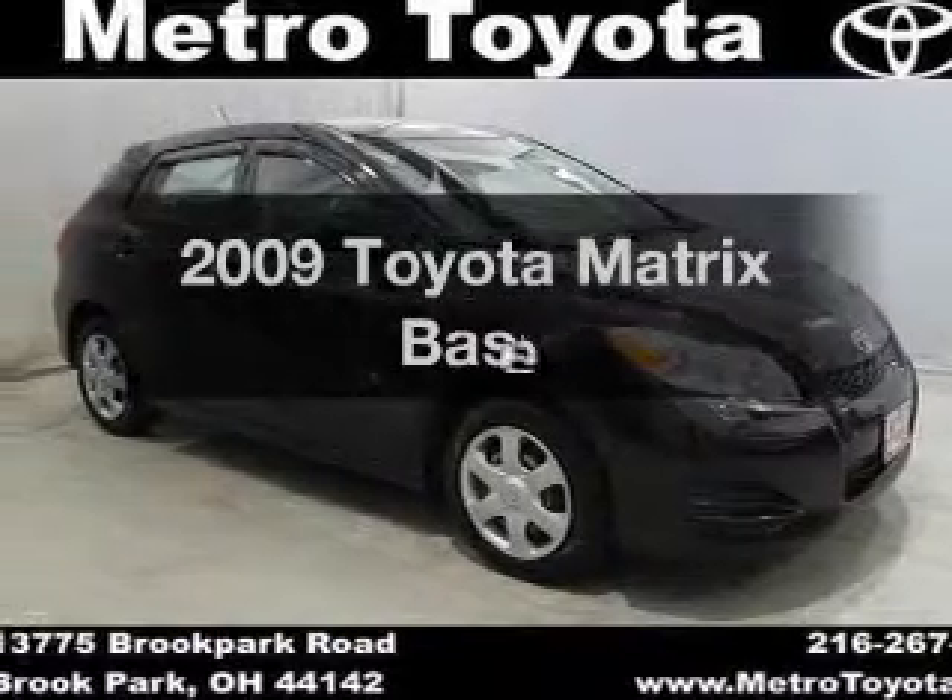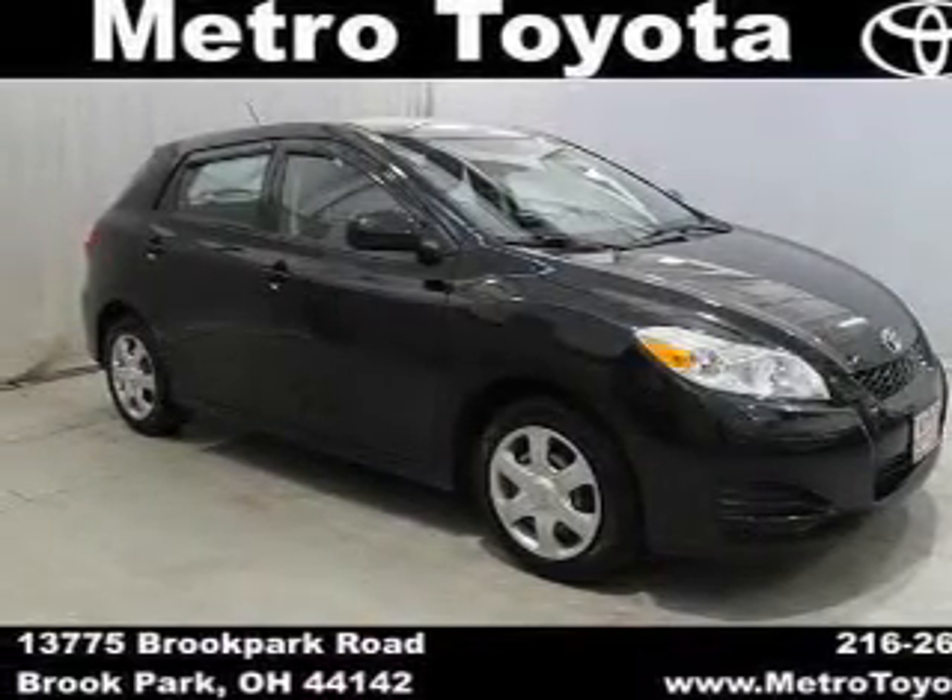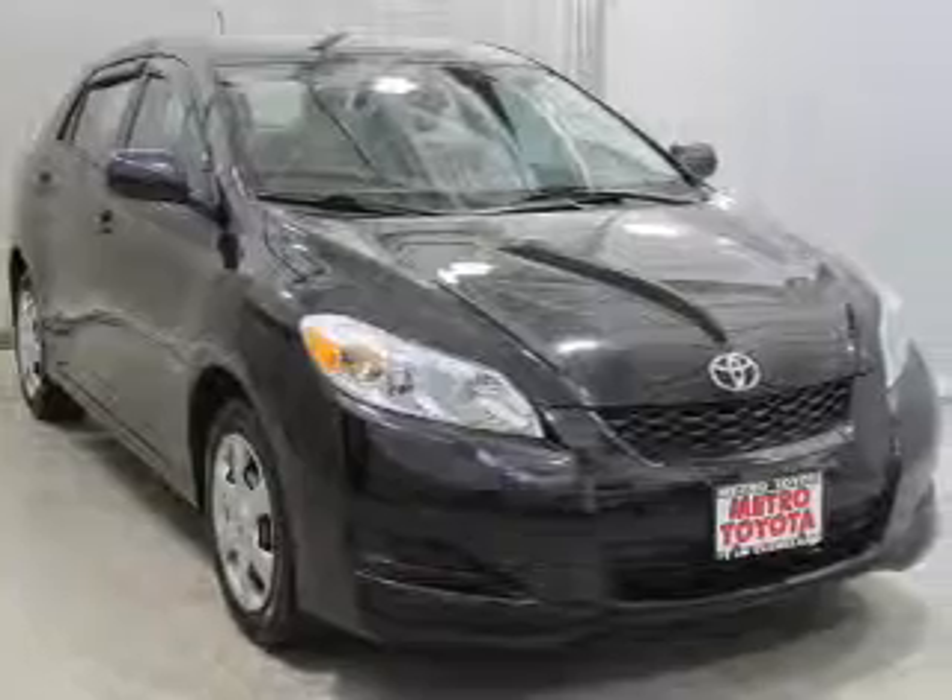Introducing the 2009 Toyota Matrix. If you're looking for a first-rate auto, this one could be yours today.